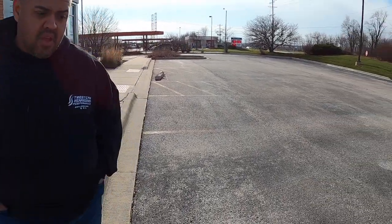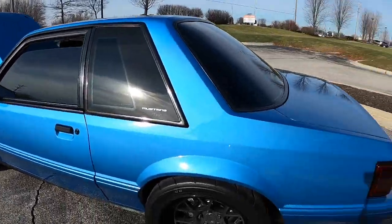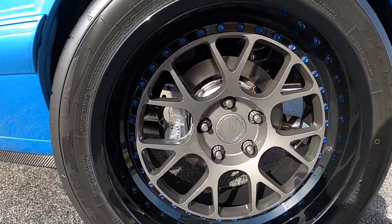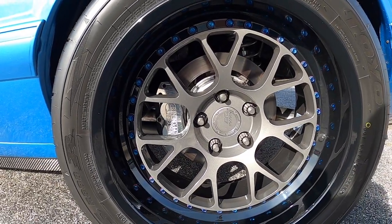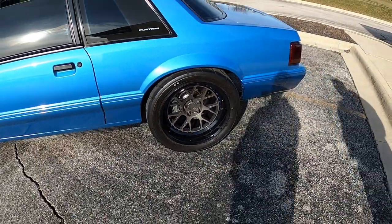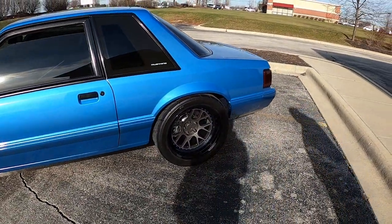Let's talk brakes — I know you're running manual brakes, but you do have rear disc obviously with the horsepower. What's the brake setup? The brakes are four-piston calipers from Aerospace Components all the way around — a vented kit for the street. They work pretty well.